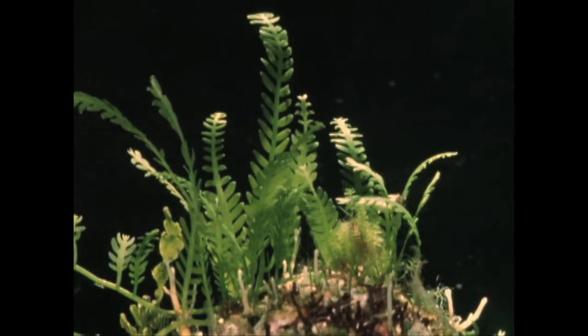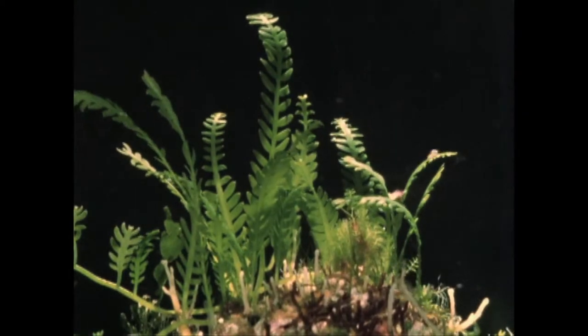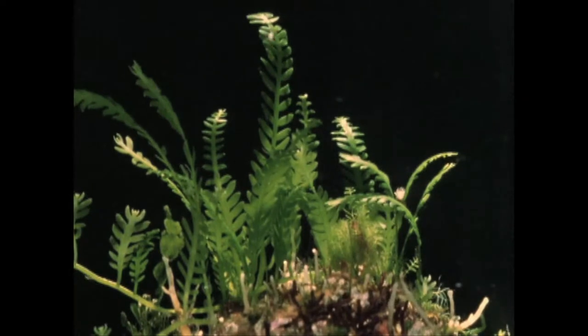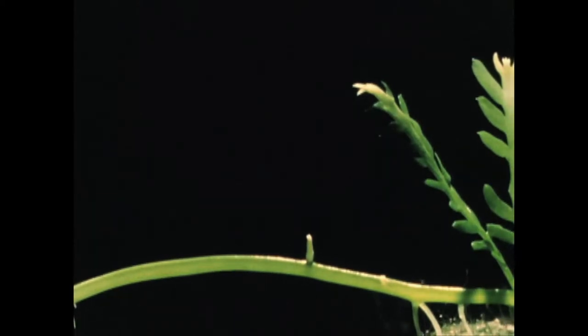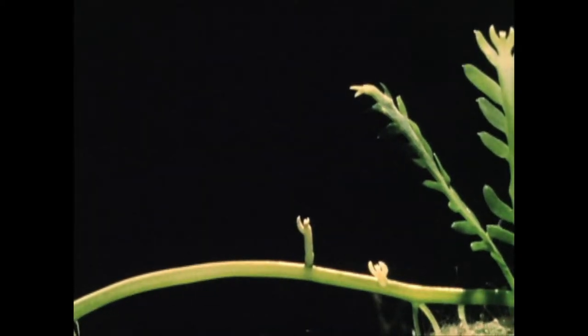The tropical marine alga, Caulerpa, is rather like a small fern. It grows naturally on the seabed, and it may extend for several meters. Unlikely though it may seem, the Caulerpa plant consists of but a single cell, which contains a great many nuclei.